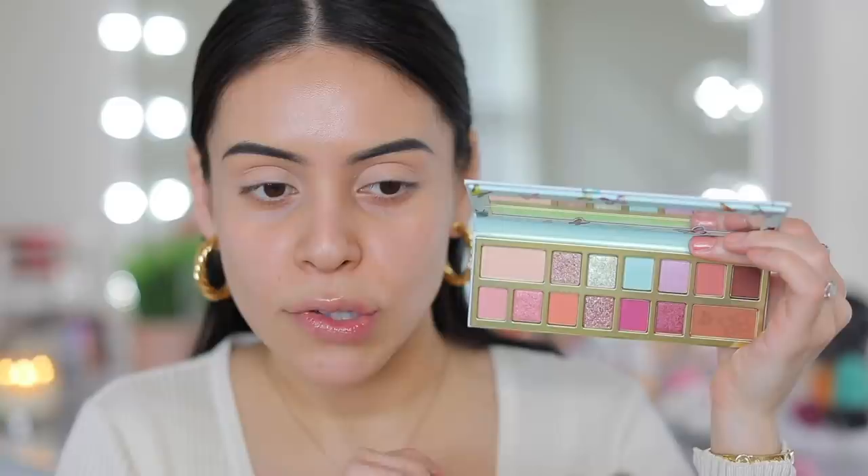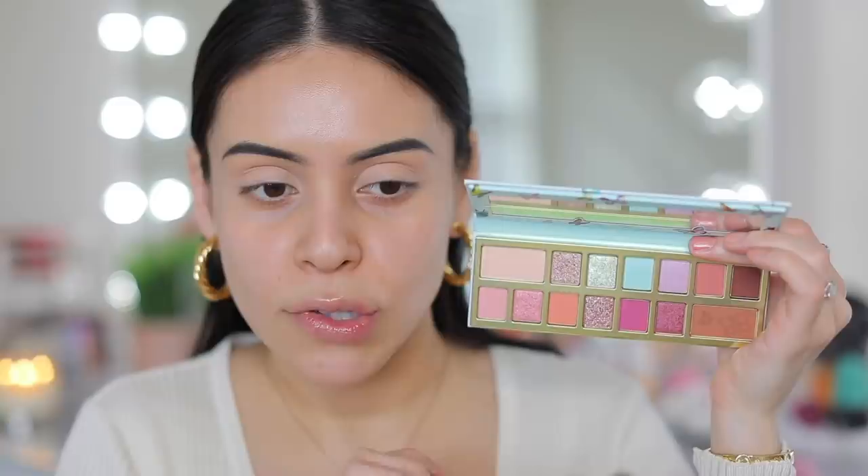Okay, so first up I have a new eyeshadow palette. This is the new Too Faced Too Femme eyeshadow palette. How cute is this packaging? It's adorable, perfect for spring, and these are the colors — they look so pretty. I'm going to jump into this light baby pink and apply that as my transition shade. I haven't used a Too Faced palette in a while, and I've seen a couple people using this. We're going to do a little pop of teal on the lid.